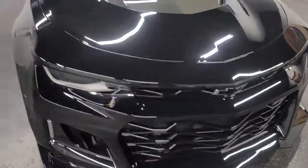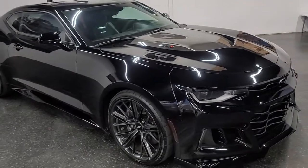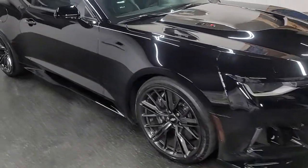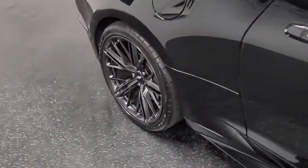Good afternoon ladies and gentlemen, Iconic Coach here with this beautiful 2019 Chevy Camaro ZL1. This car is in pretty much brand new shape, only has about 3,000 miles on it.